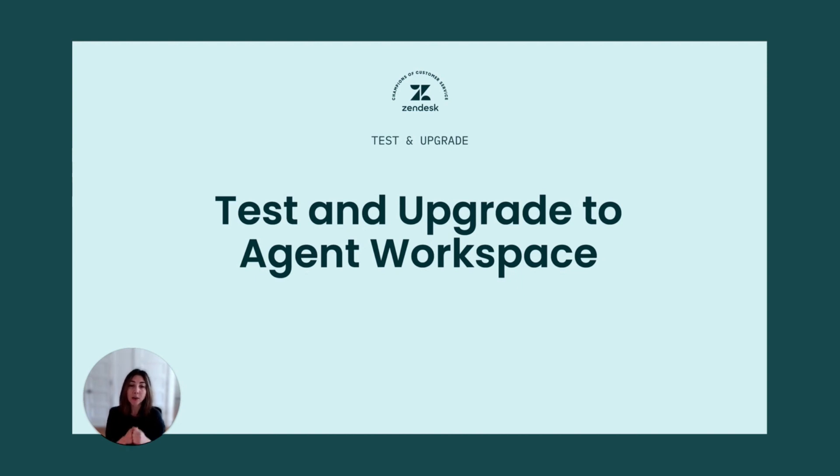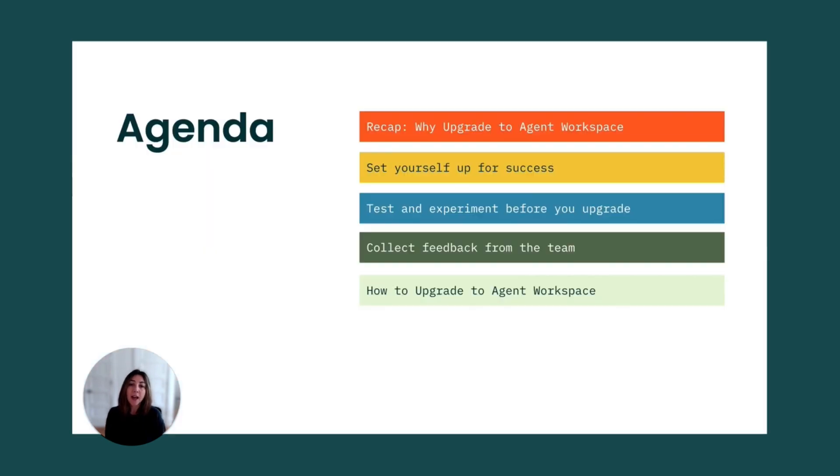And lastly, how to plan and communicate this change. So today, we'll talk more about testing agent workspace, collecting feedback from your teams, and finally upgrading to agent workspace.